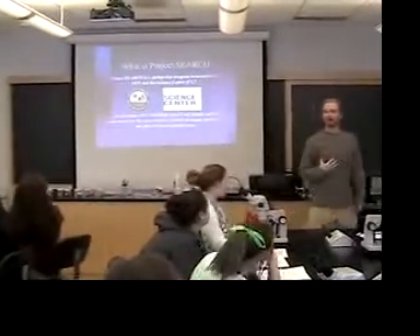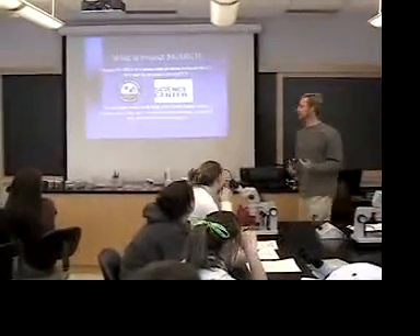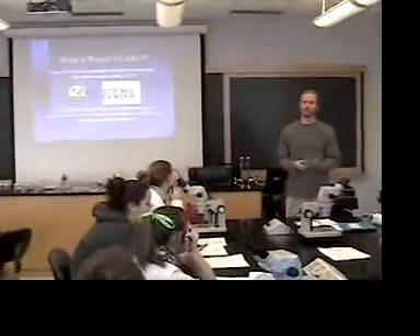My name is Chris Sullivan. I run Project SEARCH for the DEP, and for Project 3 I come in and we do the stream bugs or stream ecology. I'm not sure what the actual group was called in the summer in June — it's bugs.